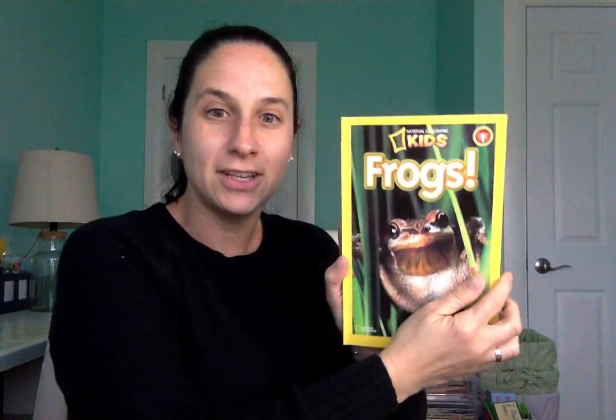Before I read the book, let's get our bodies ready. Everybody put your hands up and we will sing. Open, shut them. Open, shut them. Give a little clap, clap, clap. Open, shut them. Open, shut them. Place them on your lap, lap, lap. Nice job, boys and girls. You are all looking ready for our book, Frogs.